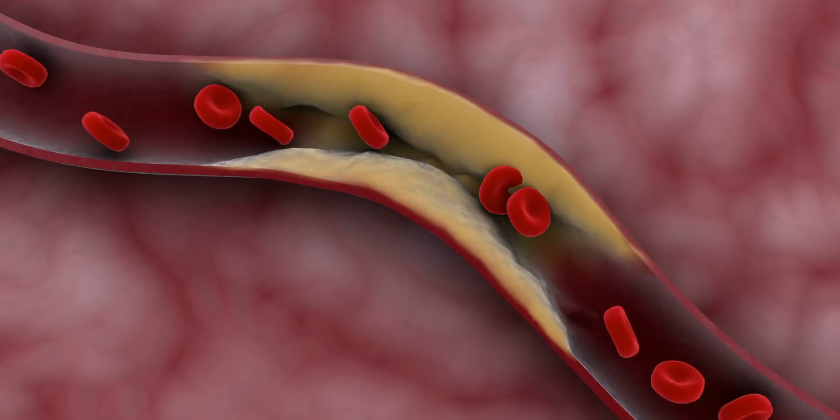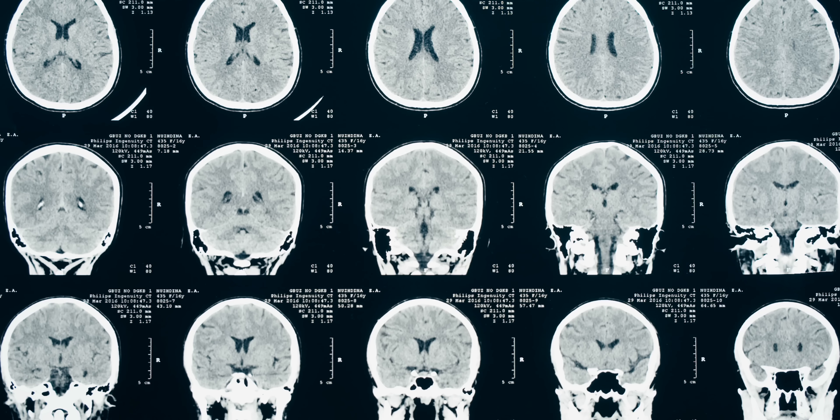Or think about a stroke. Every minute a blood clot blocks blood flow, brain cells are dying. At the same time, treatments are often too slow or too risky.